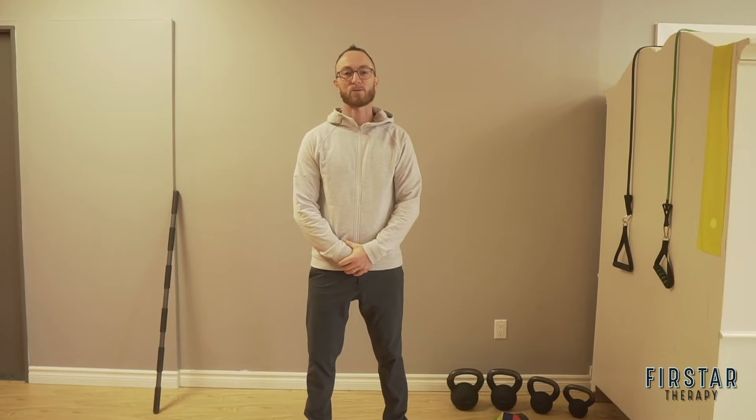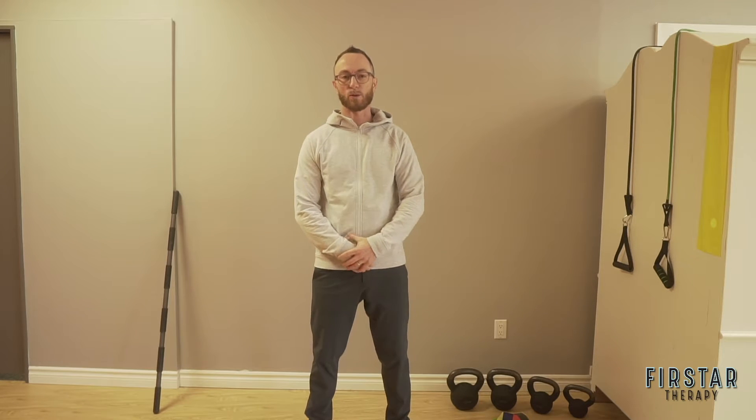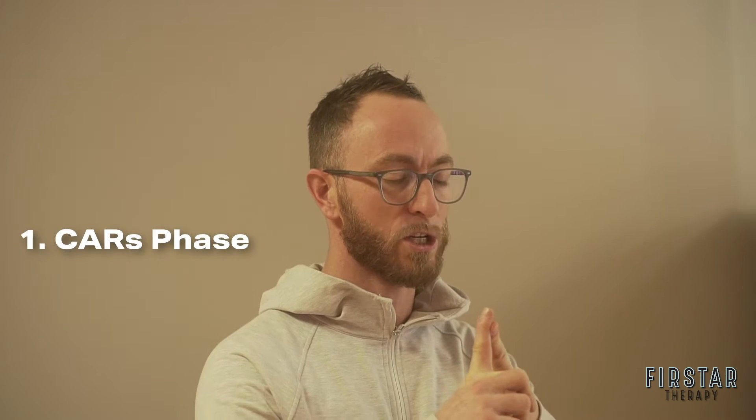Welcome to the First Star Therapy Access Work for Athletes course. In this course we're going to use four stages or phases. We go through CARS — controlled articular rotations.